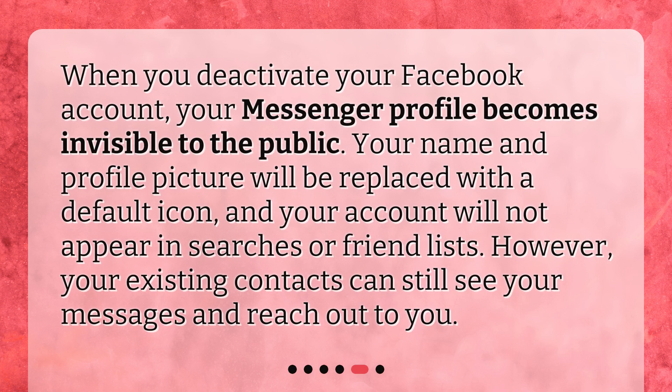When you deactivate your Facebook account, your Messenger profile becomes invisible to the public. Your name and profile picture will be replaced with a default icon, and your account will not appear in searches or friend lists. However, your existing contacts can still see your messages and reach out to you.